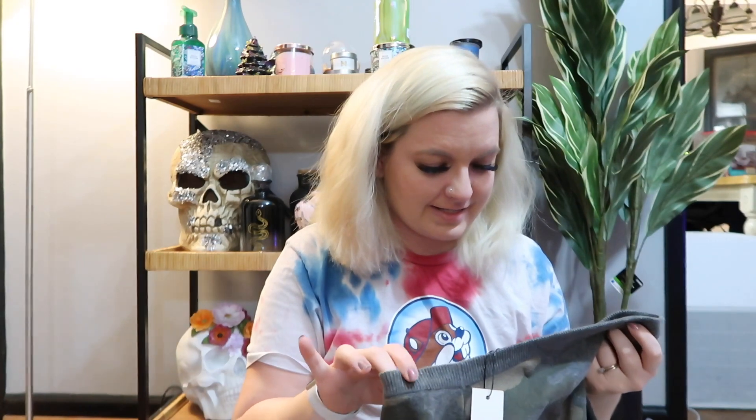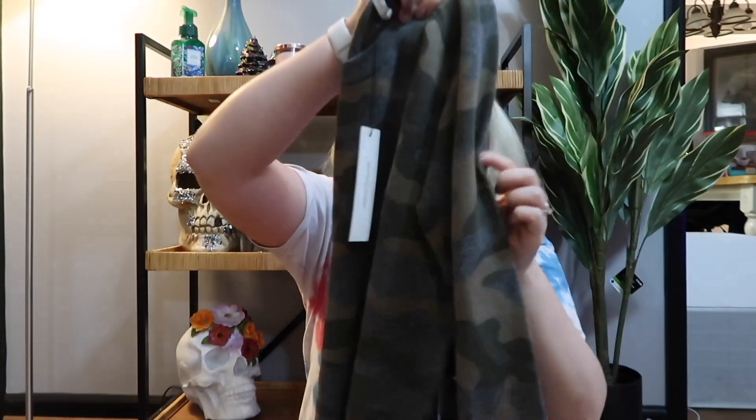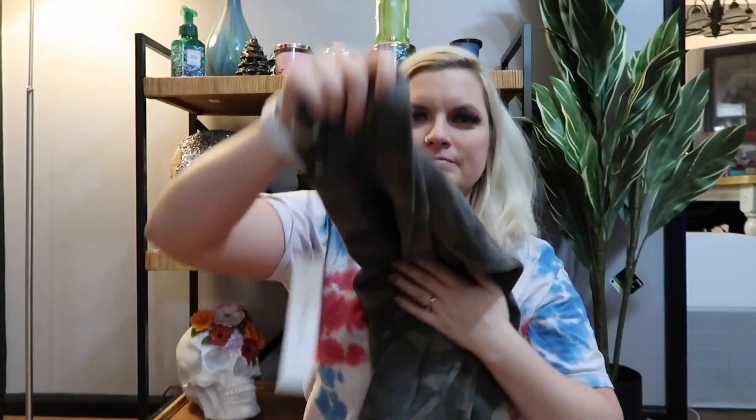The last thing is Stitches and Stripes — it's a camo top. Not really a big fan of camo, so I don't think I'm going to keep that. It's the Stitches and Stripes Winona Scoop Neck Cotton, and that is $39.99.